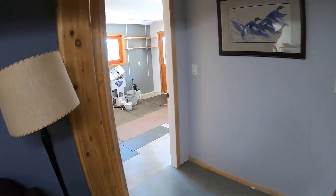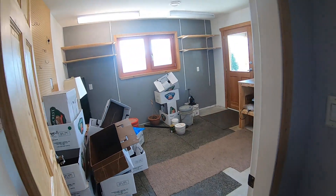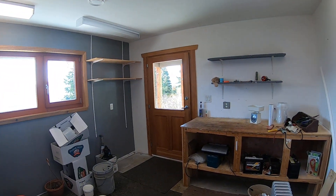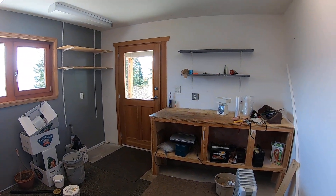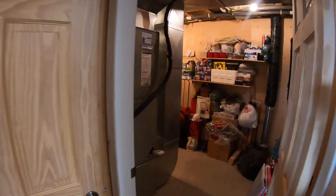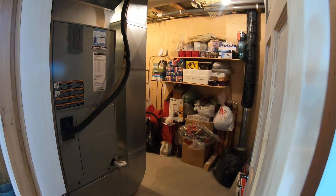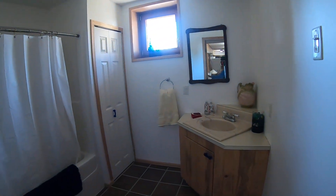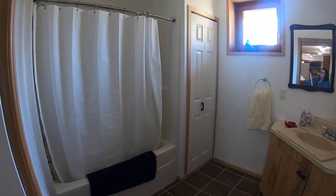I'll take you into the workshop, which again has access to outside. Bathroom — this is obviously the utility room storage. Bathroom on this daylight basement.